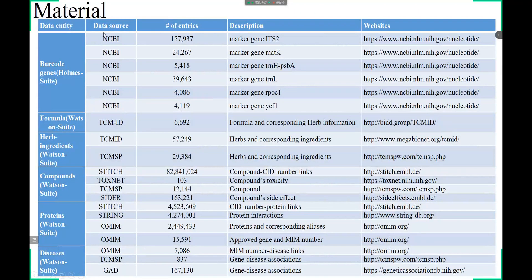Here is the introduction of materials for our TCM Suite database. For TCM biological ingredient identification, we collected sequences and related information for six marker genes, resulting in the Holmes Suite sub-database containing 1,251,548 marker gene sequences. For downstream network pharmacology analysis, we retrieved large sets of public records, constructing the Watson Suite sub-database, which includes different types of entries as well as corresponding correlations between them.